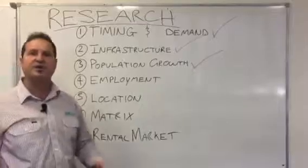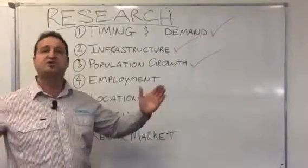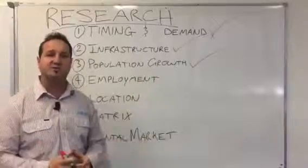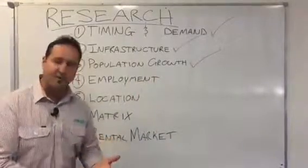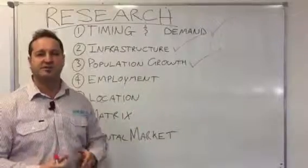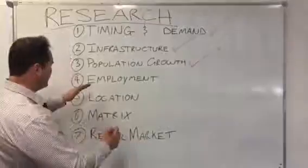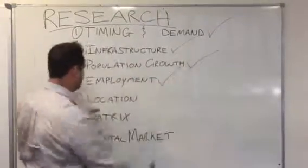Employment opportunities — we need multiple employment opportunities for a diverse number of economies, diverse job opportunities across a diverse group of professional areas, both blue collar and white collar, a diverse group of people. We need to have high employment opportunity.